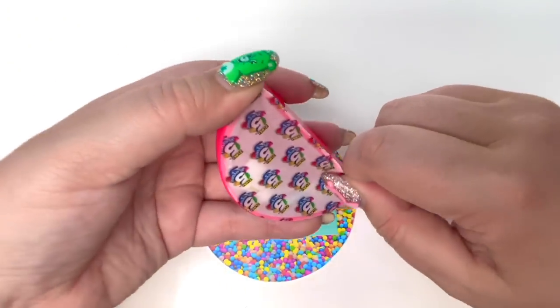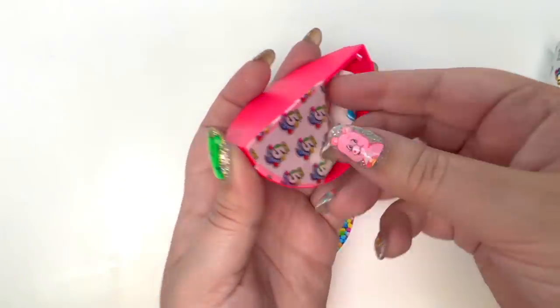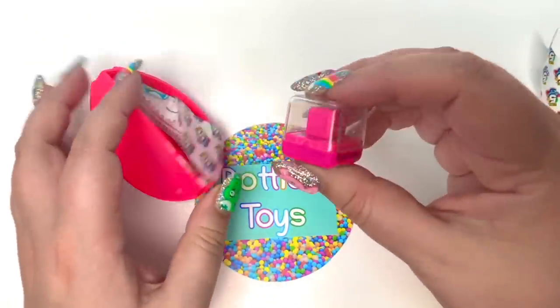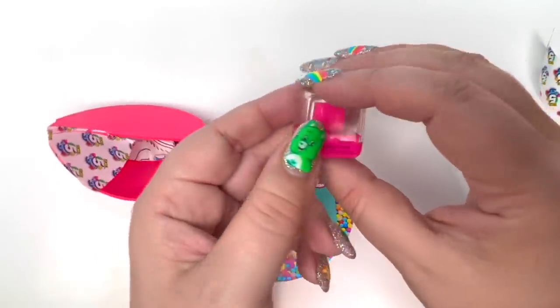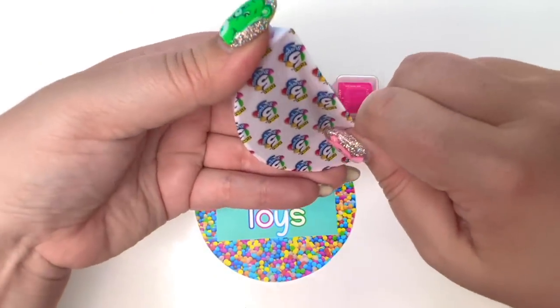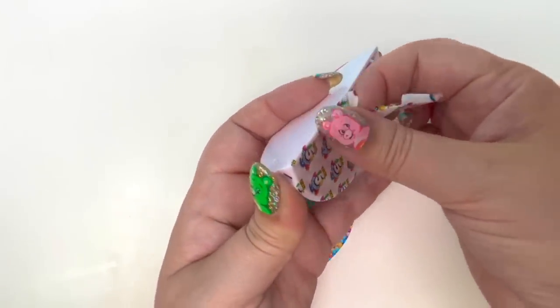Here we go. Here is number one from our So Many Blind Bags video. Our first toy is the little fidget cube. It's so stinking cute, it's so tiny. And of course I love it because it's pink. Wouldn't it be funny if we found an ultra rare on So Many Blind Bags? That would be crazy.